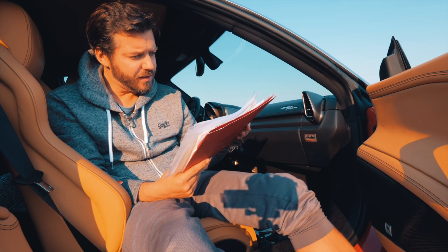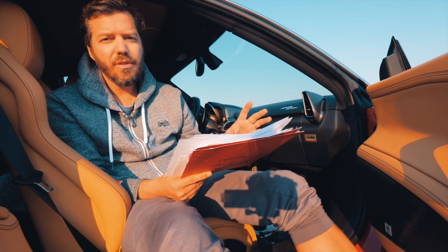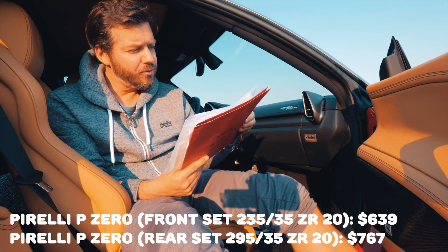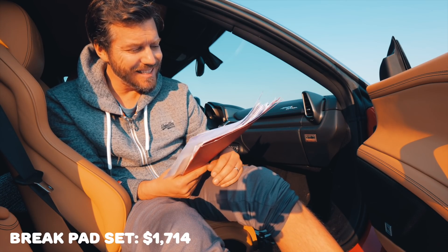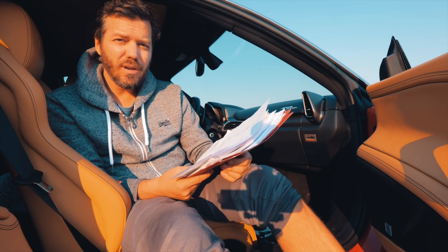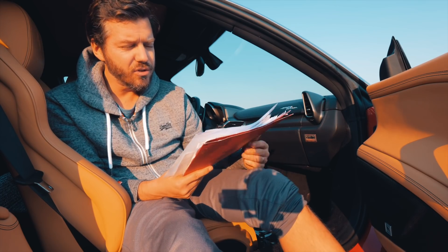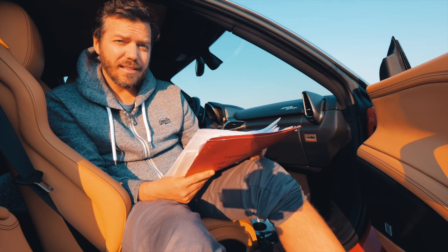For tires: I change them every three track days — one set lasts three track days. Front tires cost $600 a set and rear tires cost $700 a set. A set of brake pads costs $1,700; I've only changed them once. The carbon ceramic brakes are really efficient and have a pretty good lifespan. At one point I wanted to switch to regular brake pads, but the conversion cost was prohibitive — over $15,000 — so I stuck with the carbon ceramics.